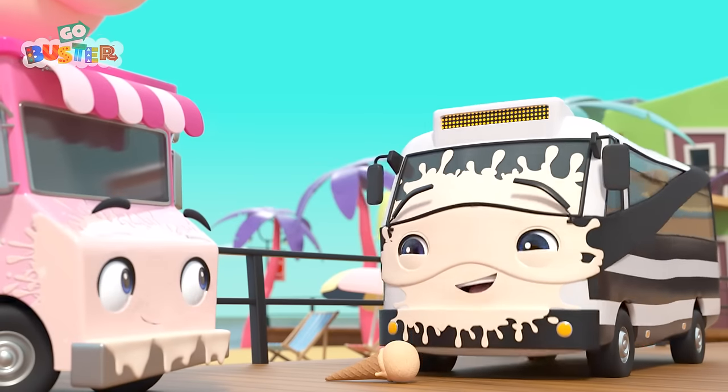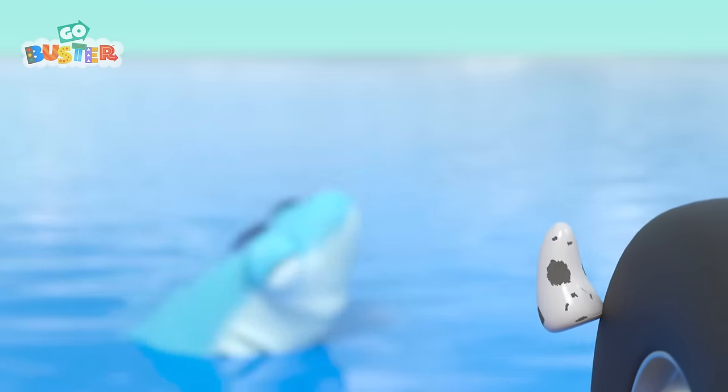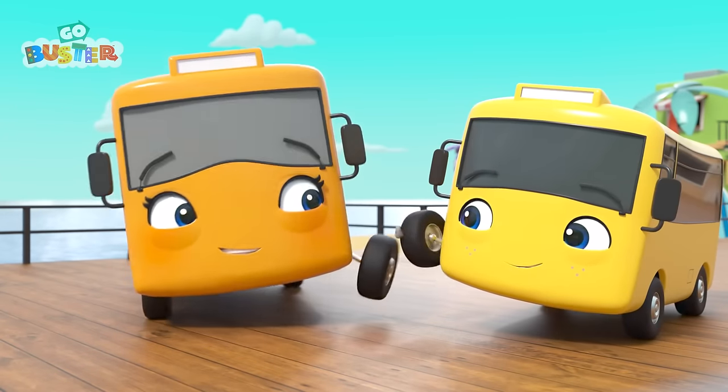Splat! Yum yum! Mommy Bus is removing the shark's wobbly tooth! It's out! Hooray! The shark feels so much better now! Well done, Buster! He can't wait to show the tooth to his friend! What a beautiful day it is today!